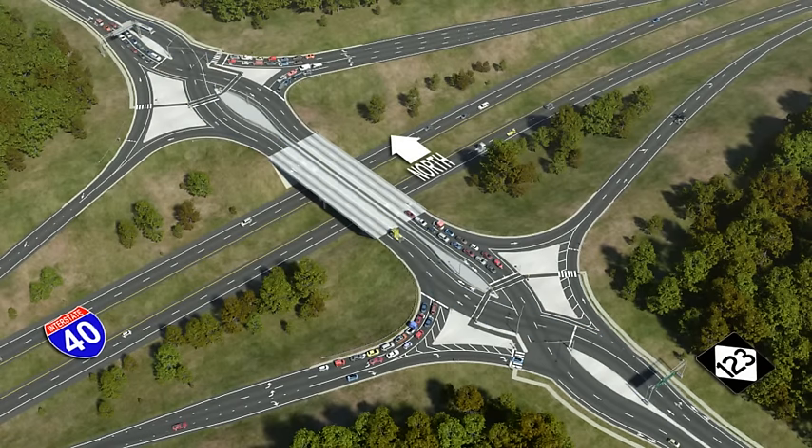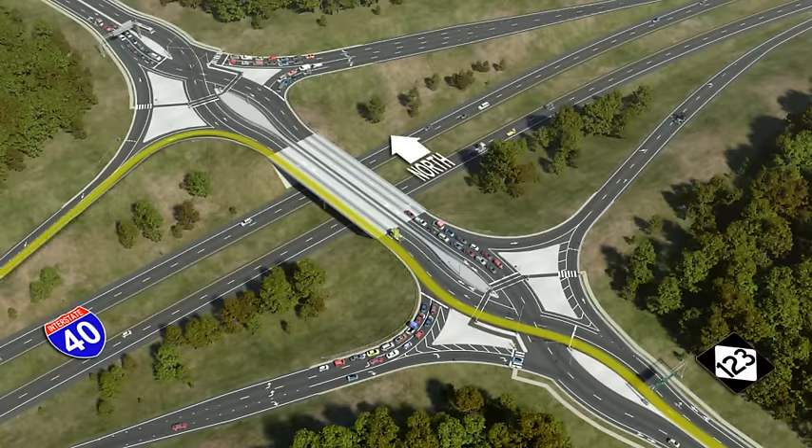To get to I-40 towards the left, you will use the left lane. The turn onto the I-40 ramp will be a free left turn, meaning no need to stop. Motorists needing to access I-40 to the right will remain in the right lane and exit off. The DDI makes it easy to know which side of the road to be on when turning onto the interstate. To turn left, stay in the left lane. To turn right, stay in the right lane.